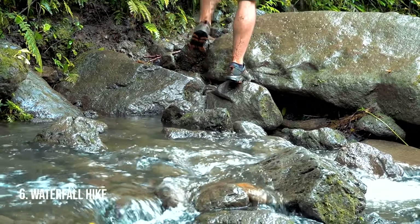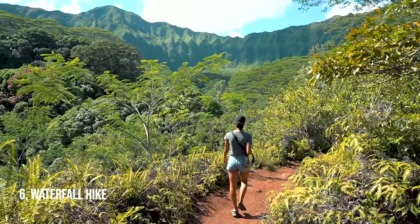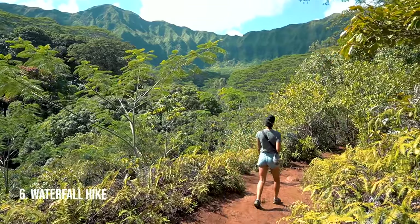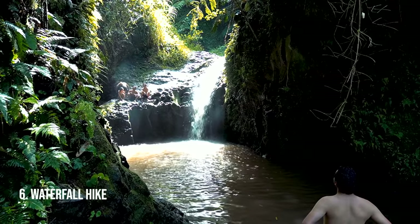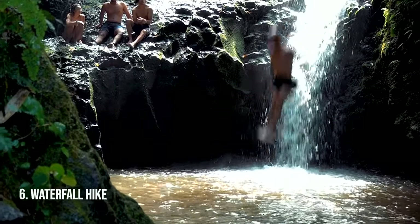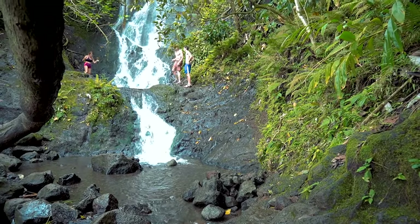Waterfall hikes — a must do on Oahu. It'll be muddy and it'll probably rain on you, but you're going to be in this lush jungle vibe and it's going to be green, wet, and pretty. At the end you'll have that beautiful waterfall with people jumping off it and swimming in the water. Some of the hikes we recommend are Lulumahu, Manawili, Likeke, and if you're up for a real adventure, Kaliuwa'a Crater.